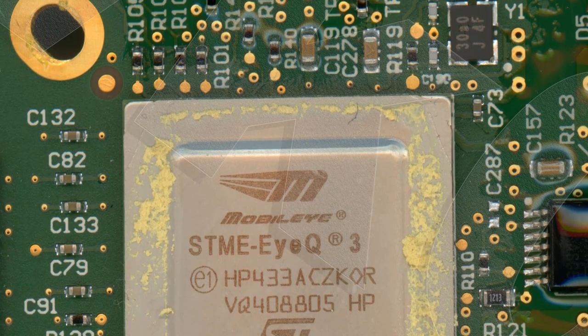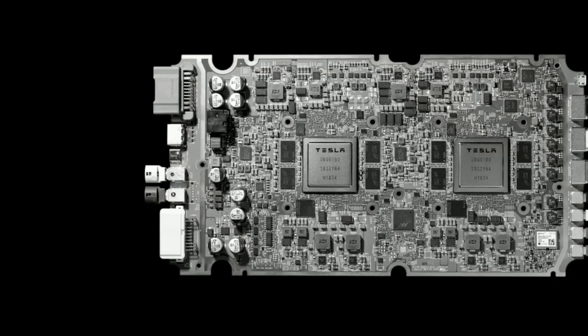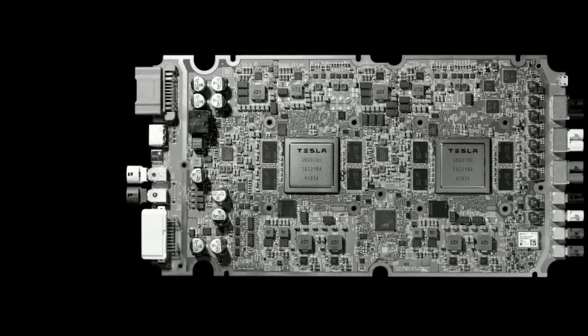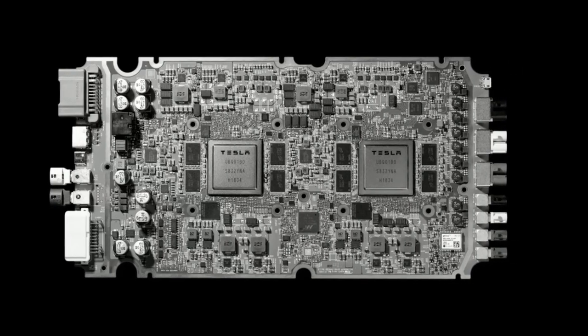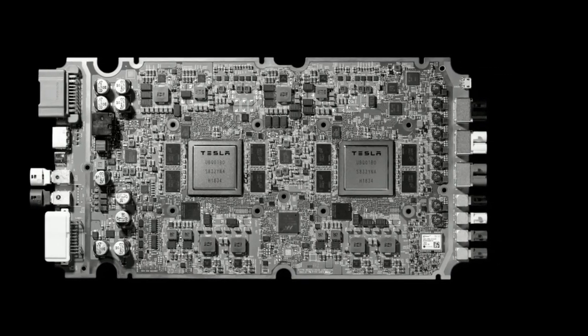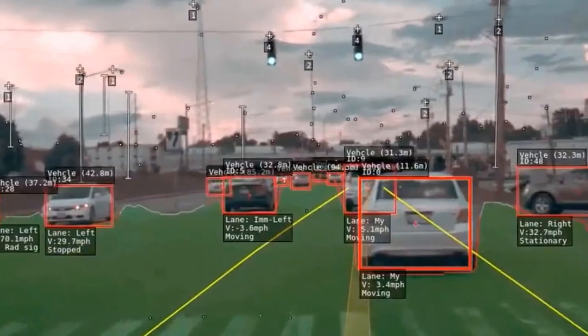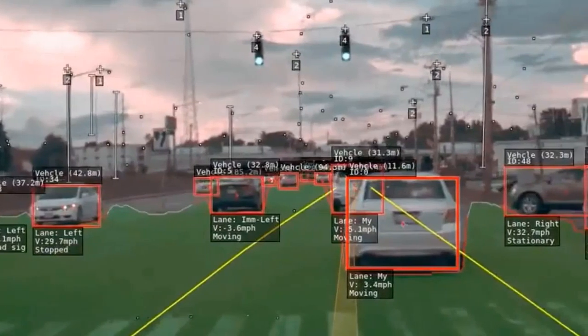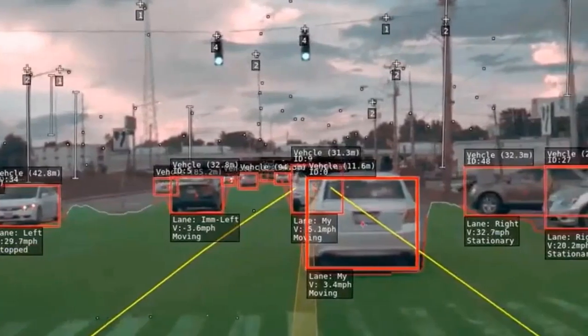Then in 2019, Tesla dropped Nvidia's chip for their own in-house custom-made chip known as Hardware 3.0, and they began removing radar on their vehicles starting in mid-2021. Tesla's approach to visualizing and understanding the road is ingrained in training neural networks using information from hundreds of thousands of Tesla drivers.